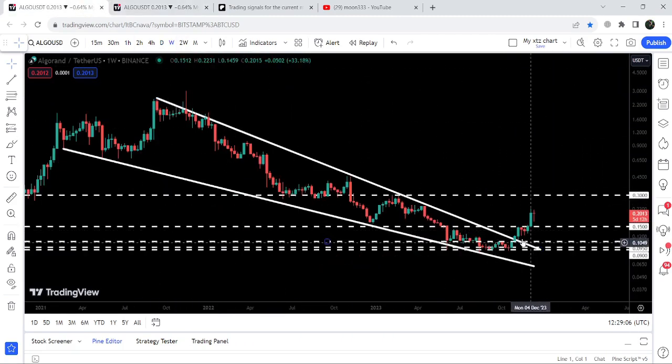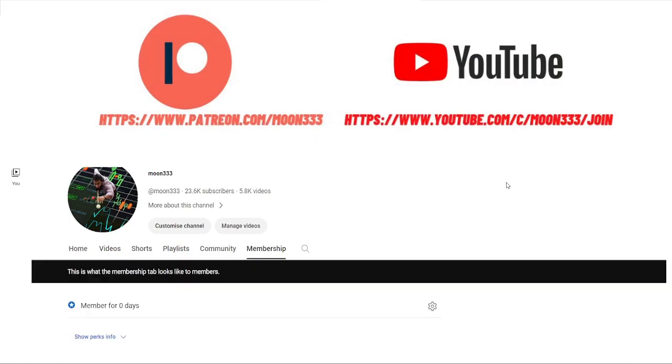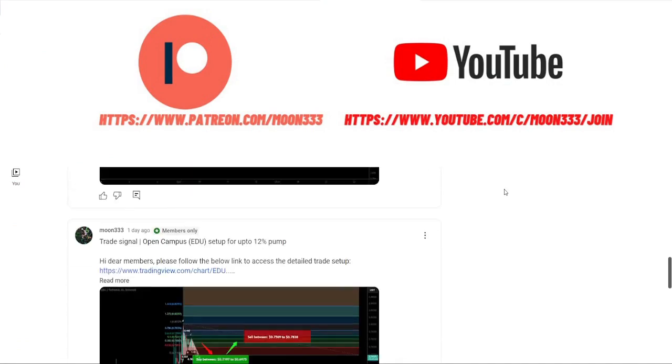I would also like to share this huge breakout from a very big falling wedge pattern that has happened on the seven-day timeframe chart. But before starting this analysis, if you are not subscribed to my channel then do subscribe, and for more trading signals you can also join me and support me as a YouTube member or as a Patreon member.